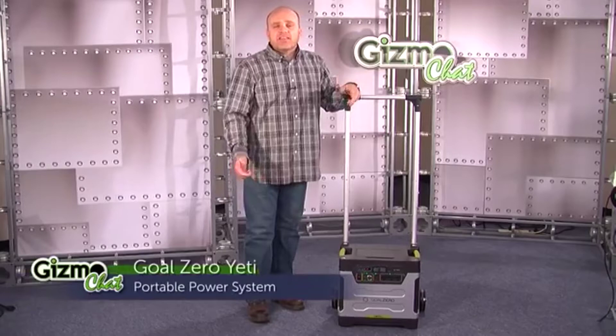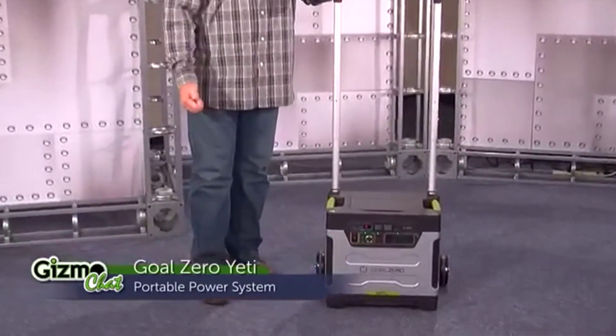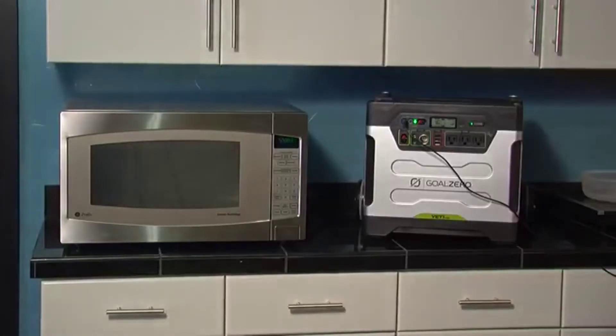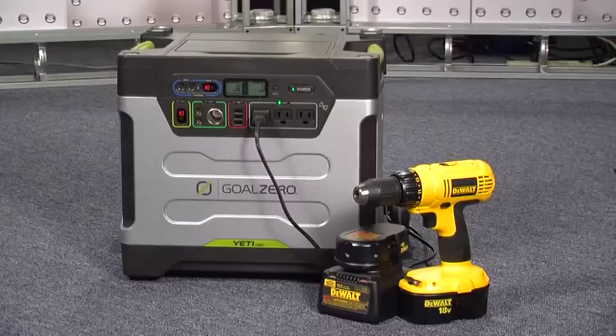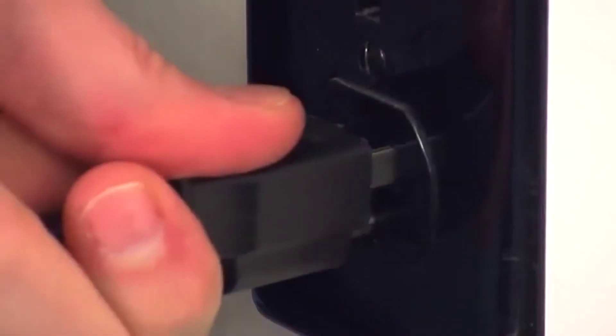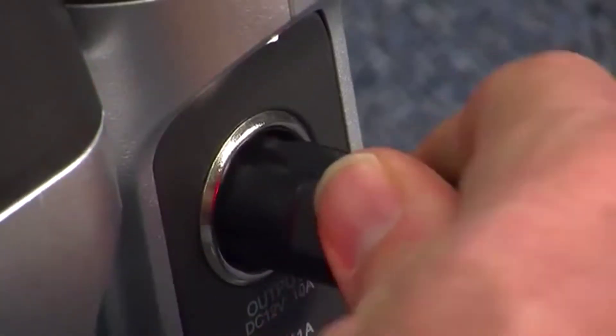The Yeti is the big boy in the family of Goal Zero's power products. Whether it's for backup power, camping, tailgating, or light duty construction, the Yeti gets it done and recharges via wall outlet, car charger, or solar panels.